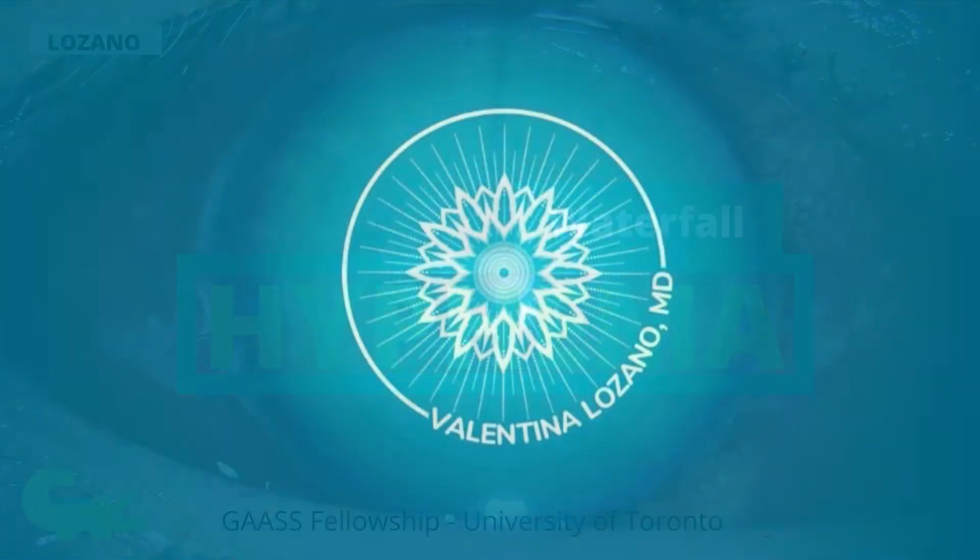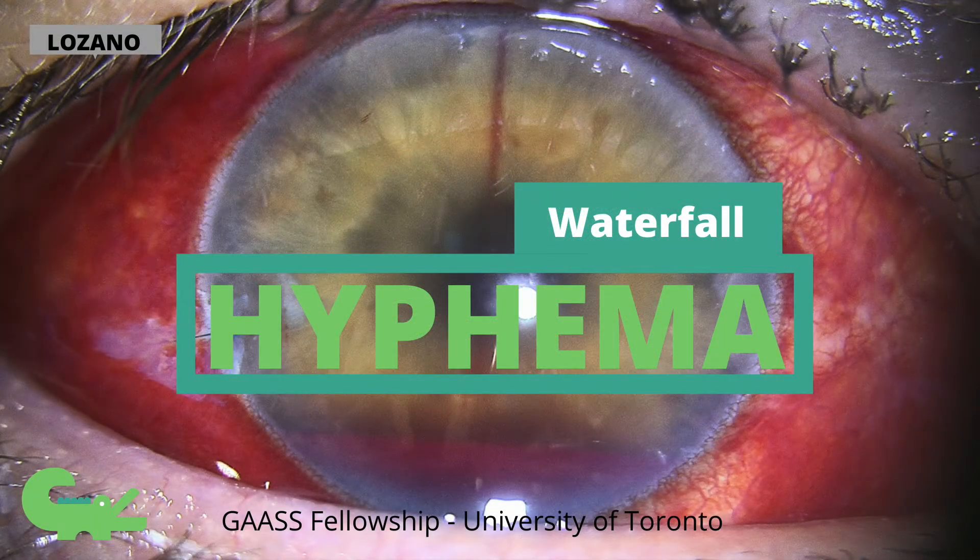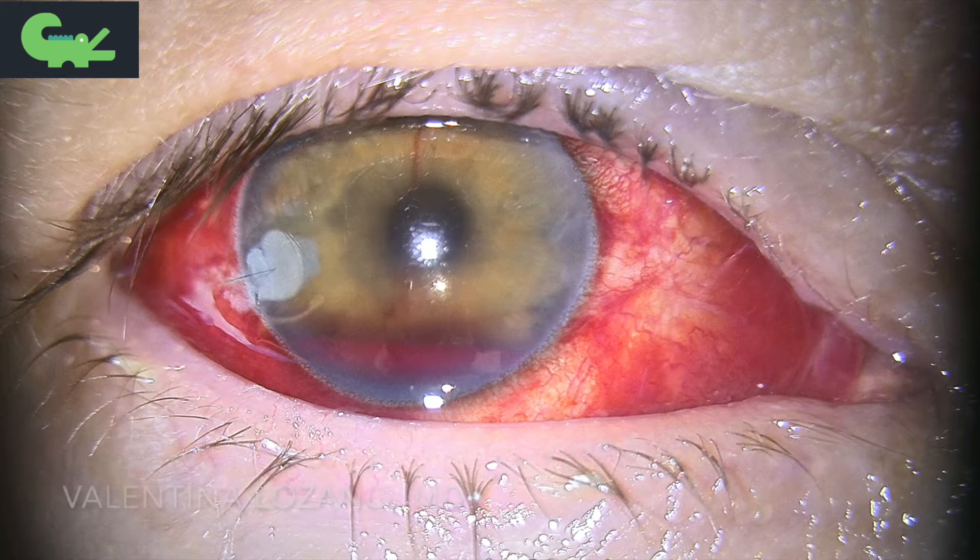Welcome to the Gator Eye Surgeon YouTube channel. Let me show you what I call the waterfall hyphema.